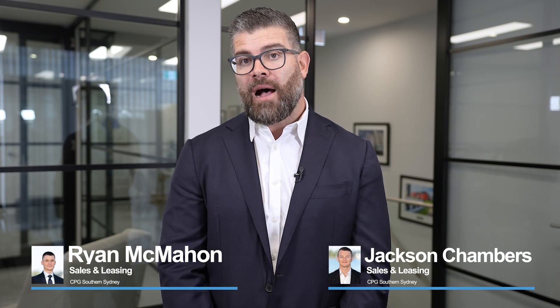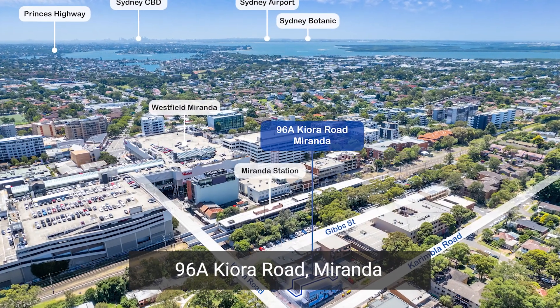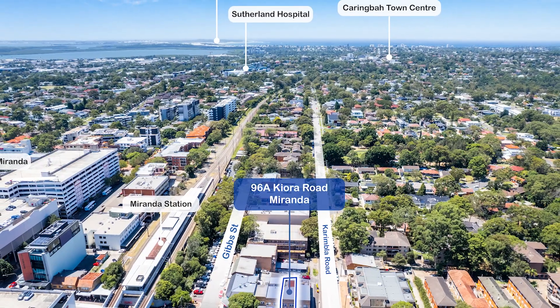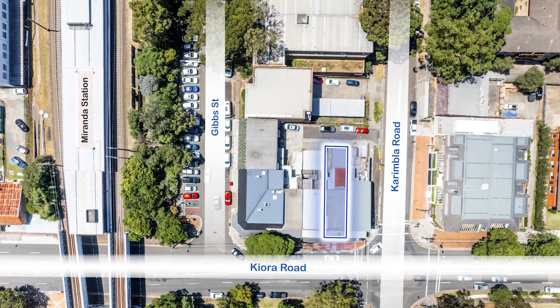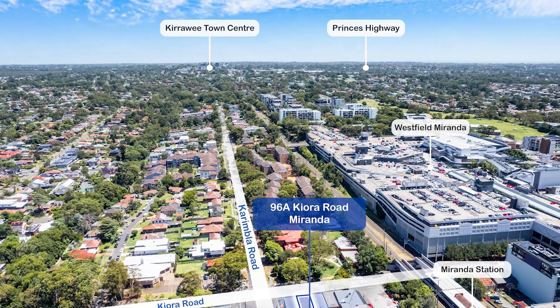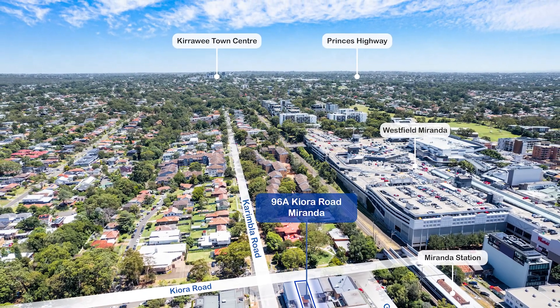Another highlighted sale at the group that sold under the hammer, also handled by Ryan McMahon and Jackson Chambers, was at 96A Keora Road in Miranda. It was a shop-top premises — ground floor shop, first floor residence. The shop was offered vacant and the first floor was occupied by a residential tenant. This property was just moments — really meters — from Miranda train station and just a short walk from Miranda Westfields.